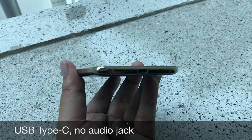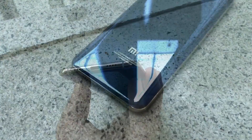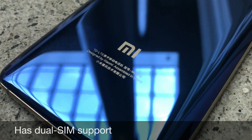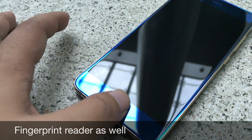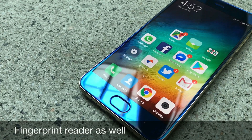At its heart, the phone is powered by a Qualcomm Snapdragon 835 processor, has 6GB of RAM, and either 64 or 128GB of storage. The Mi 6 has 4G but likely won't work in the US as its bands are meant for use in China. However, the 4G does work in places like Singapore.